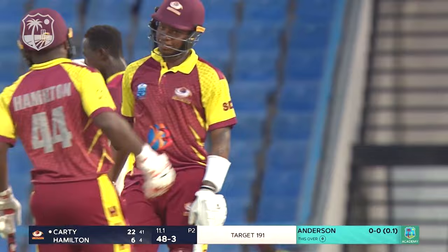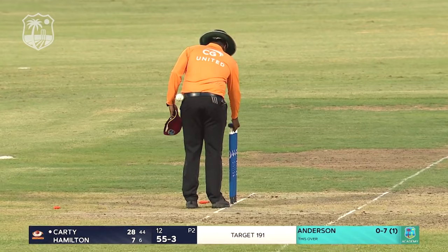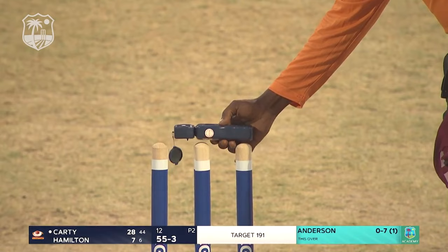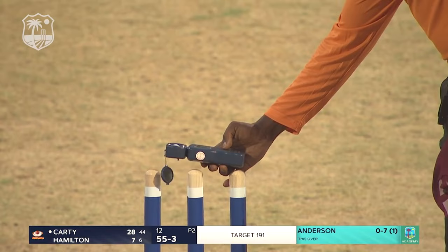You don't see that too often with the floodlights on — he's going to put the light meter on top of the stumps and take a reading. As I look around, it looks as though the lights are fully on, maybe one or two of them are not fully firing.